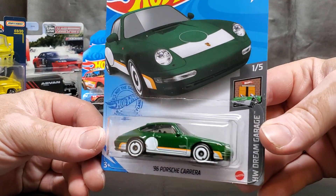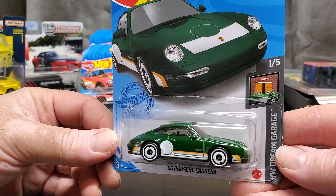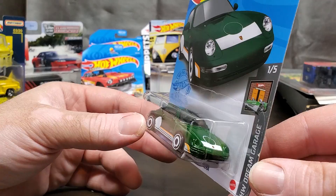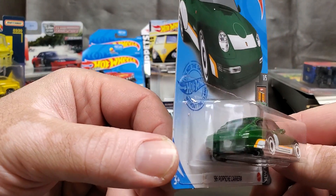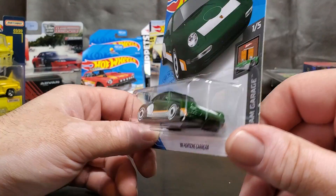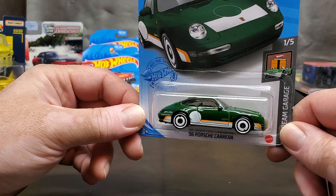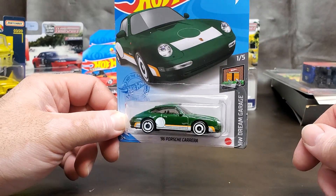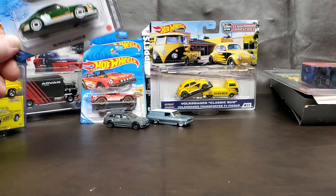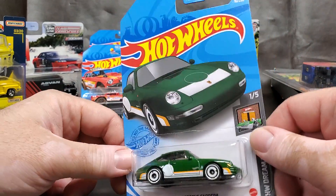Look at that — '96 Porsche Carrera. I love the paint job on this — it's freaking fantastic. Love that British Racing Green. It says Carrera right there on the back — it's a small car, what do you want. I wish they did the headlights but whatever. This is probably one of those mainlines I'm gonna keep in my collection, even though I pretty much collect premiums. I do make rare exceptions and this is definitely one of them.